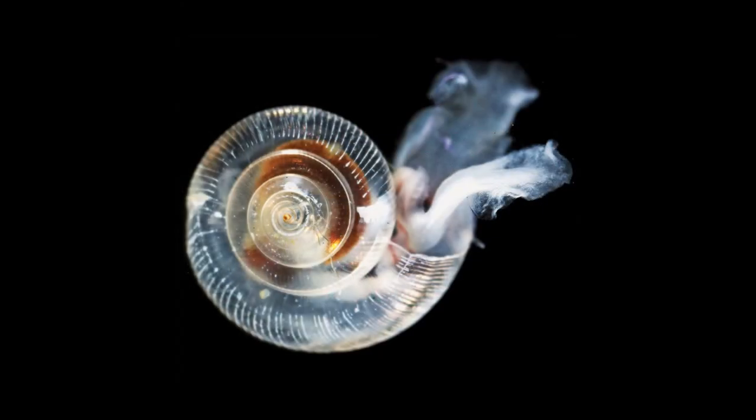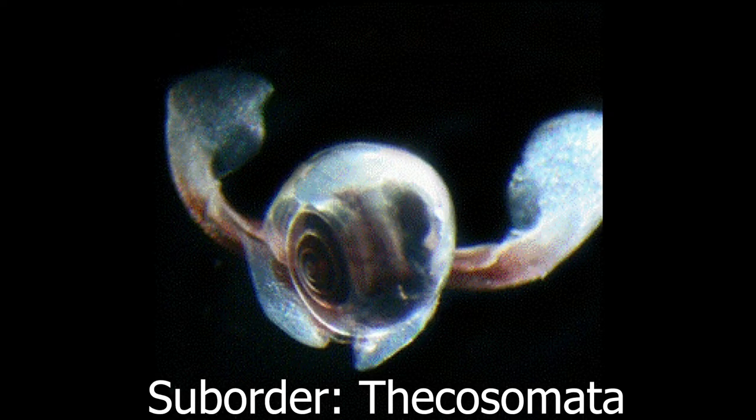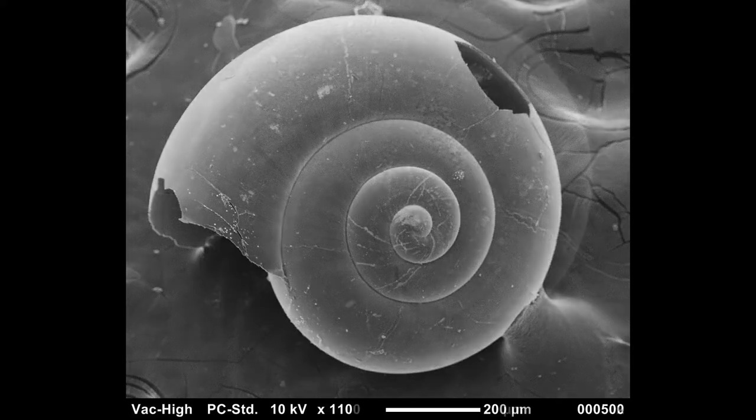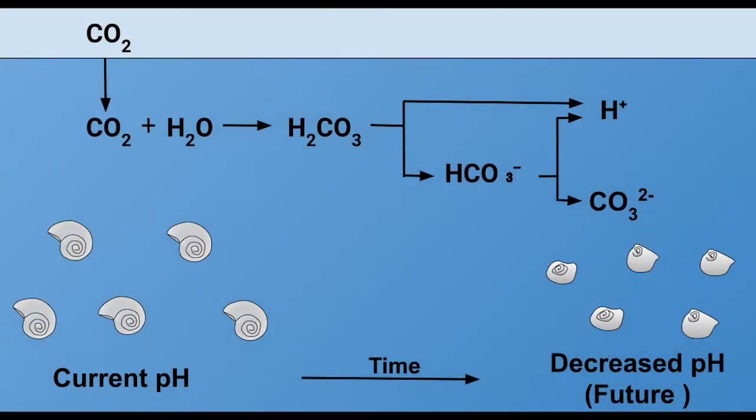A type of pteropod called sea butterflies have shells made out of calcium carbonate. Unfortunately, these shells dissolve in acidic conditions. However, this makes them good bioindicators for the effects of our changing climate — particularly, they are good indicators for monitoring the effects of ocean acidification on marine life.